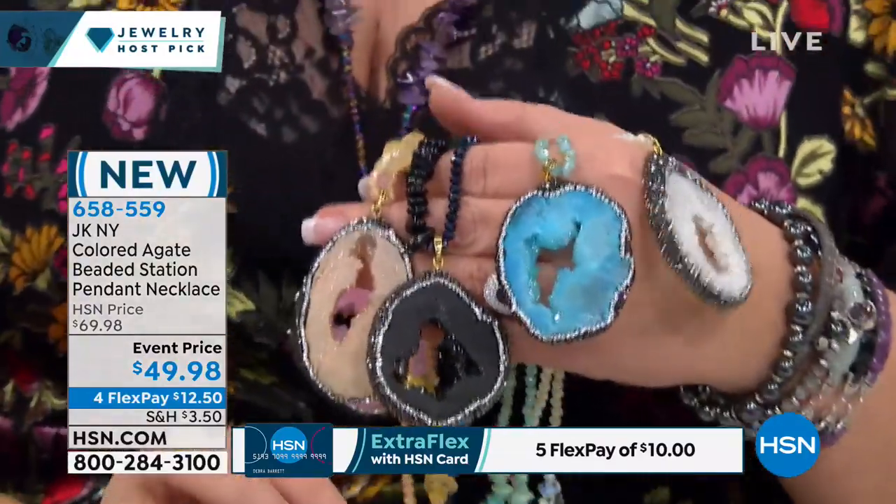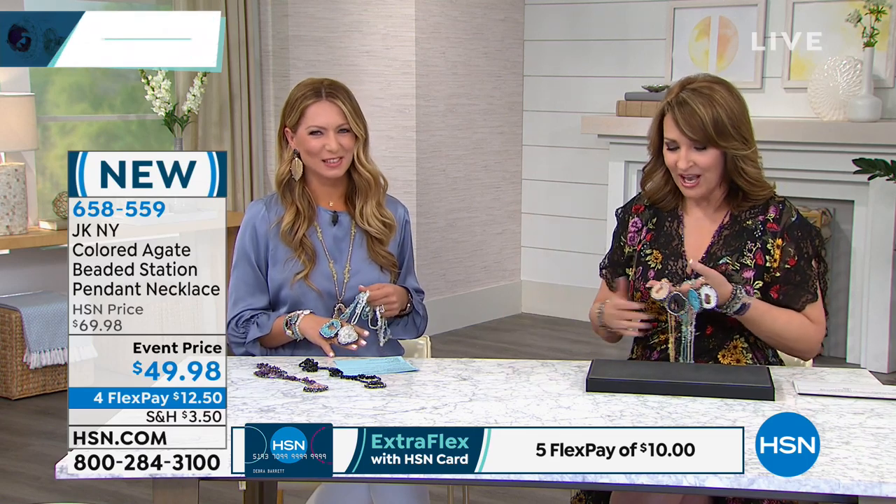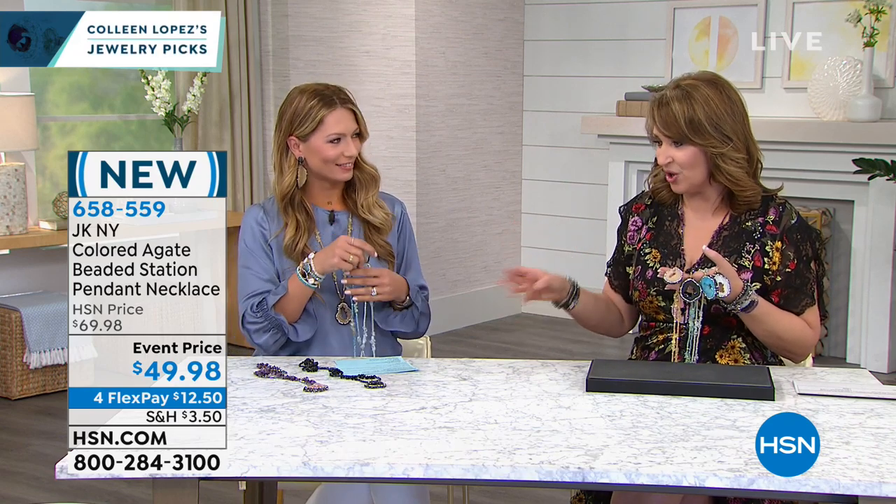This is Justina Kaminska — JK New York is named after her. It's always a pleasure to have you back. So this is kind of an updated version of your geode necklace that we had on the list that completely sold out.